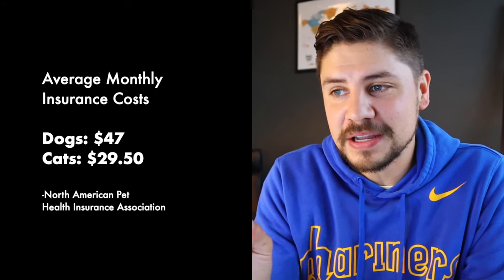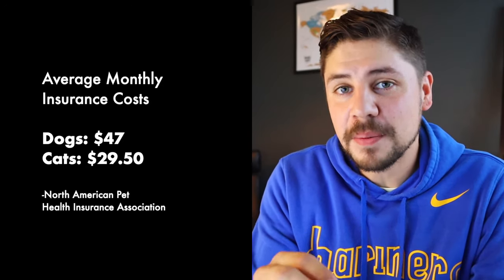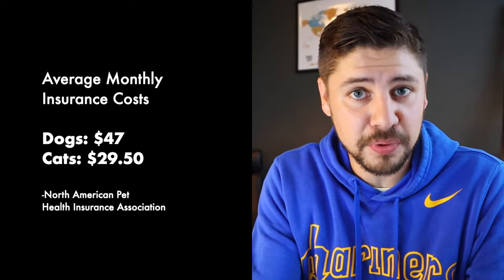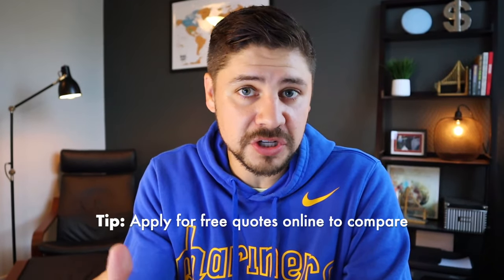There are several things that come into play when determining your rate: what type of dog, where you live, how old the dog is, and any pre-existing conditions. According to the North American Pet Health Insurance Association, the average monthly premium is going to be $47 a month for dogs or roughly $30 a month for cats. The best way to get started is to apply for free quotes online — in most cases, all you need to do is hand over your email address.